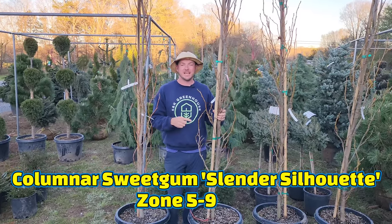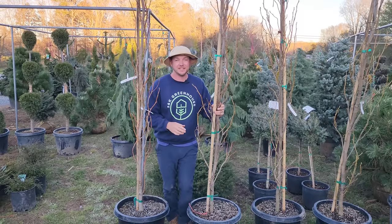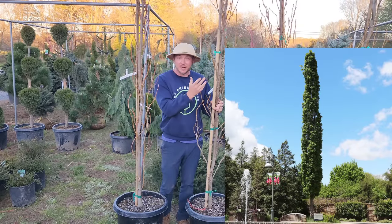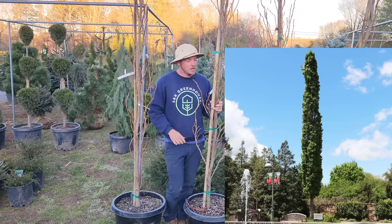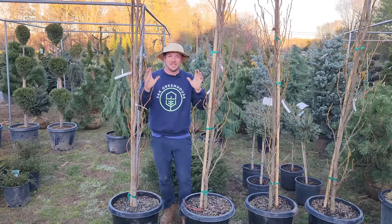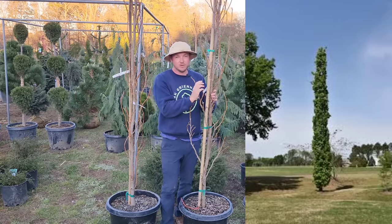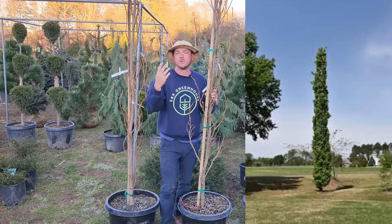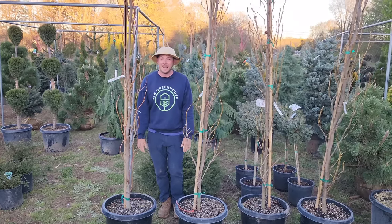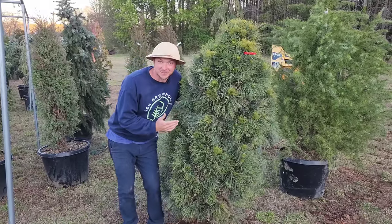These are Liquidambar 'Slender Silhouette' — a narrow form of a sweet gum tree. I first saw these at the Asheville Botanical Garden here in North Carolina, zone 7, and I was blown away. It is deciduous so it's naked right now, but it will leaf out green. When this thing has some size on it and it's leafed out, it's a crazy crazy display. These will absolutely grow 30 to 40 feet tall but only a few feet wide — absolutely stunning at an entryway.